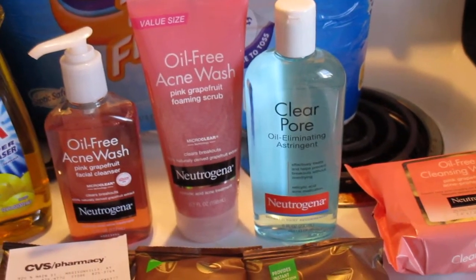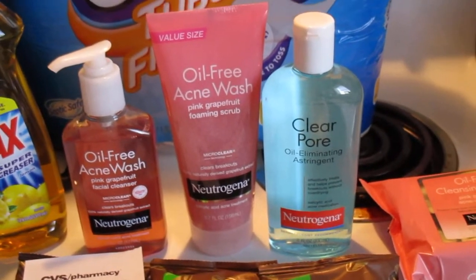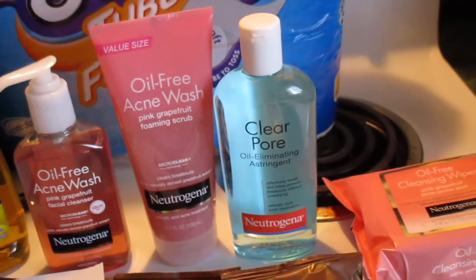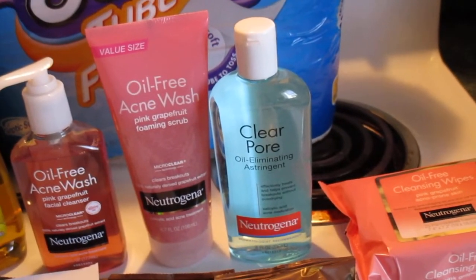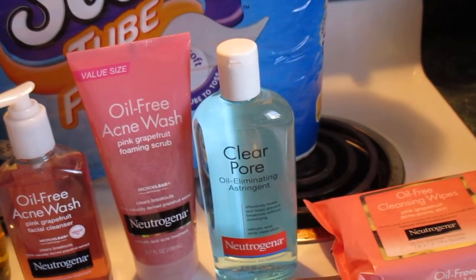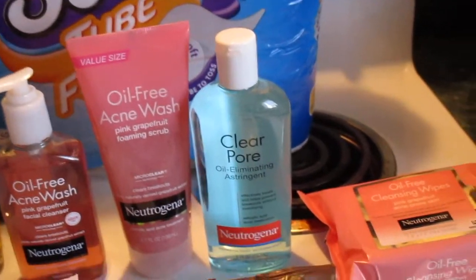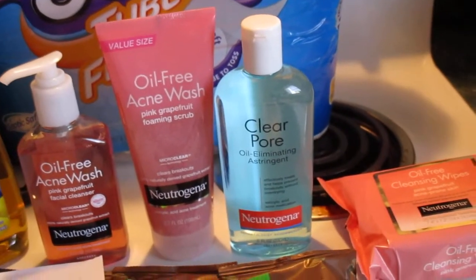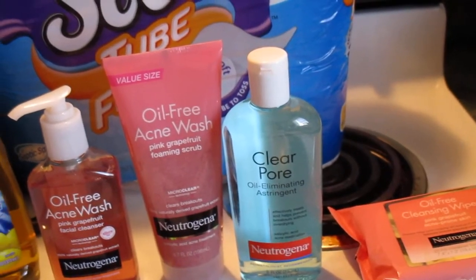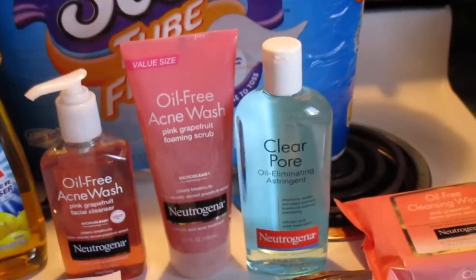If you go in and pay full price everything is fine, but as soon as you start using coupons the system wants to do this funky thing and won't accept stuff — it kicks out coupons and you don't know your true total until the very end. You're having to make sure the cashier is putting in the right stuff. It shouldn't be that stressful at the register. Anyway, I just wanted to share my CVS experience. Thanks for watching and have a good day!